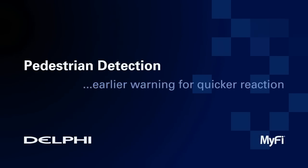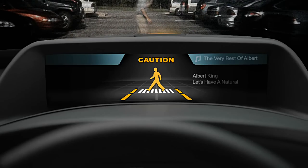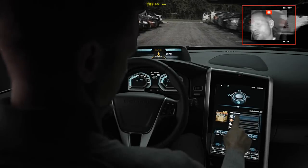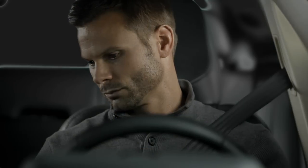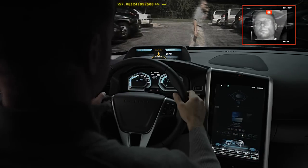We've also added pedestrian detection functionality. With the driver looking out the windshield, a flashing light and a message in the high-mount display alert the driver of a pedestrian in the vehicle's path. When the driver state sensor detects the driver is looking away, an audible alert is also added to refocus the driver's attention.